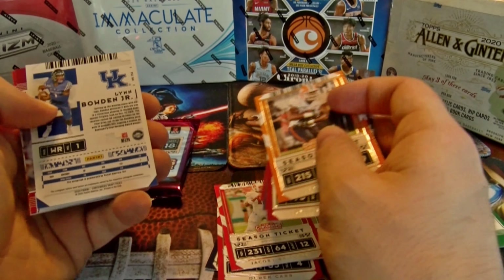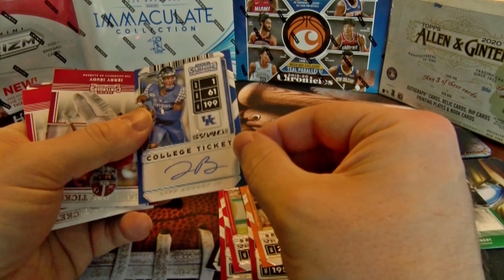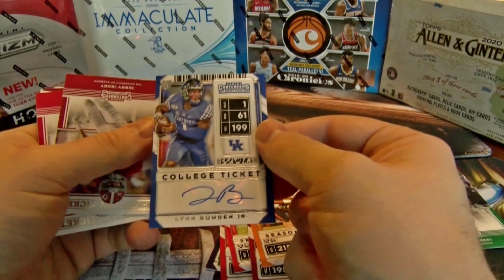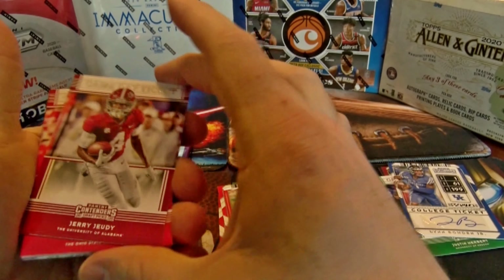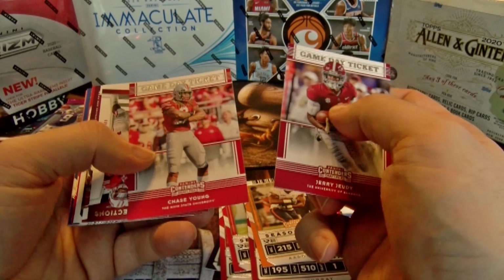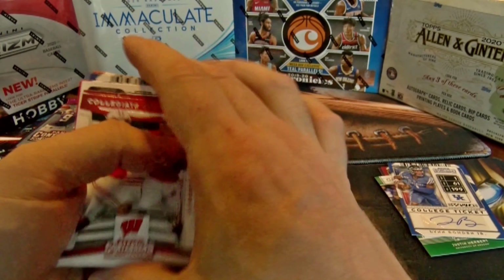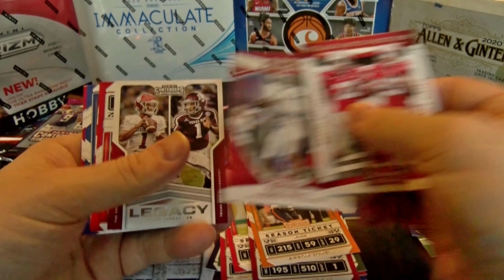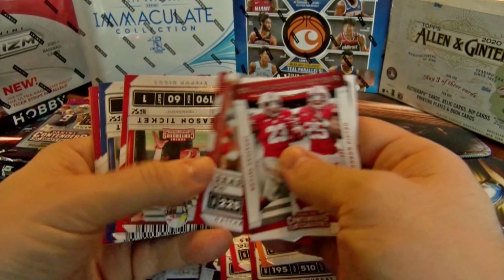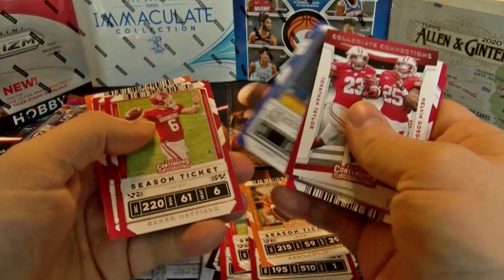We got Lin Bowden Jr. for auto number two. Actually not quite sure where he ended up. Jerry Jeudy — I believe he got injured, not last weekend. Chase Young, Jalen Hurts, season ticket Diggs, Garoppolo.